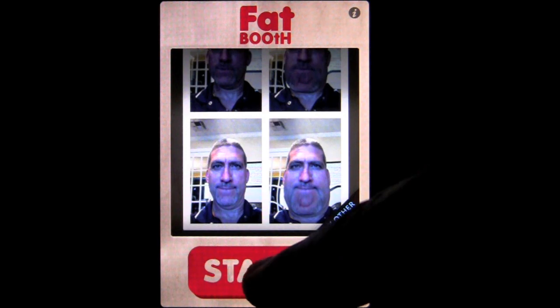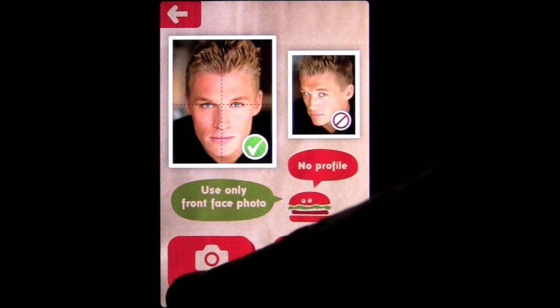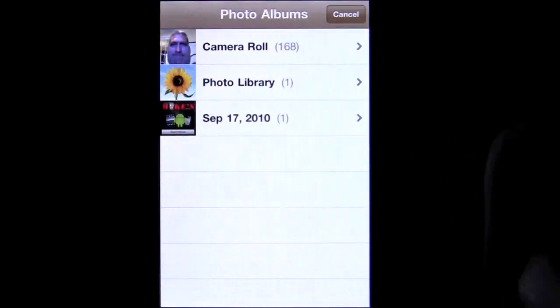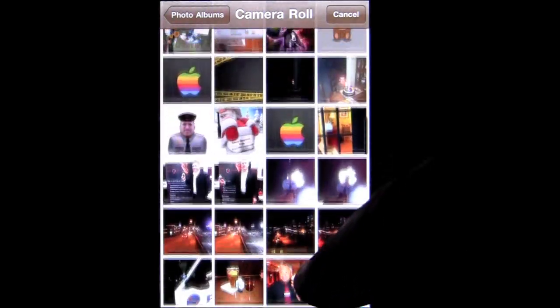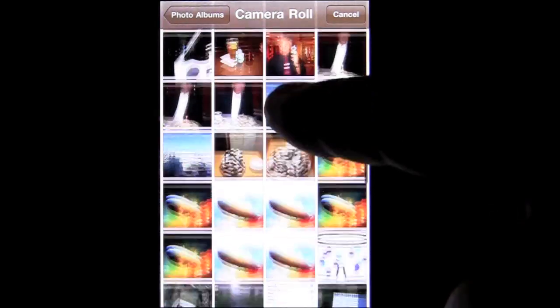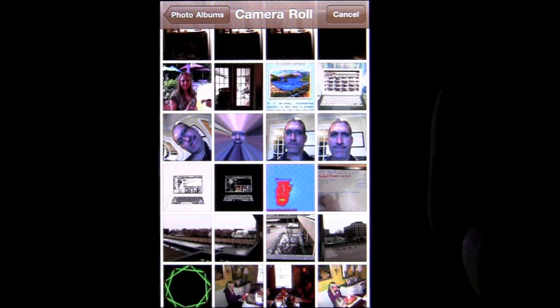Down here we can go ahead and press start. It's a very simple app. Use a face shot — don't use a profile. You can take it with a camera fresh, or you can go into your camera roll like I'm going to do. I shouldn't put Mrs. Crazy Mike in here — that could be bad, she would probably get mad. So we'll go ahead and do me.